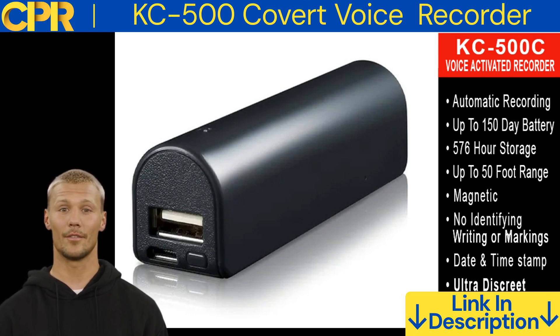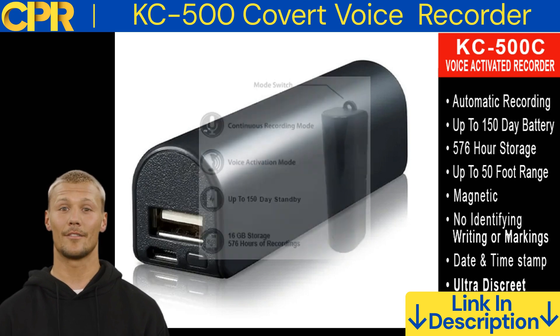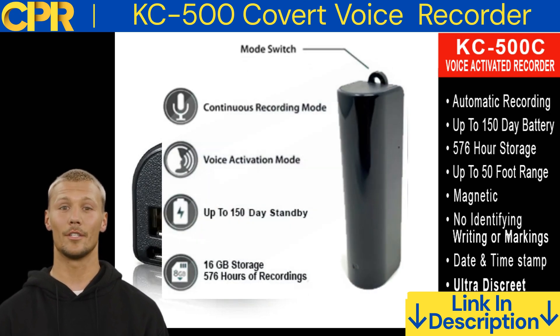I tested the KC500 and found that it performed well. The sound quality was clear and crisp and the voice activation worked as expected. The battery life was also very good and I was able to record for several weeks without having to recharge it. I also found that the KC500 was easy to use. The controls are simple and intuitive and the embedded software easy to navigate. I was able to get started recording right away without having to read the manual.